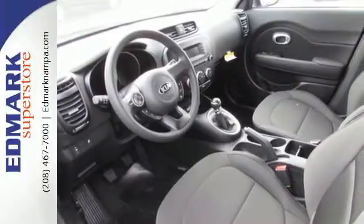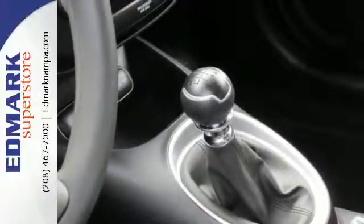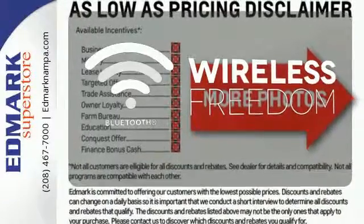This Kia proves driving economically doesn't mean sacrificing fun, thanks to Bluetooth wireless technology, a multifunction steering wheel, and flex steer for three driving styles to choose from. You don't have to put your life on hold when you have Bluetooth.